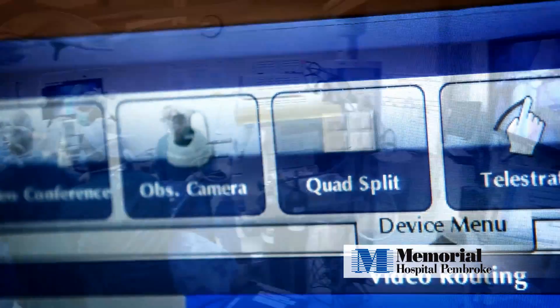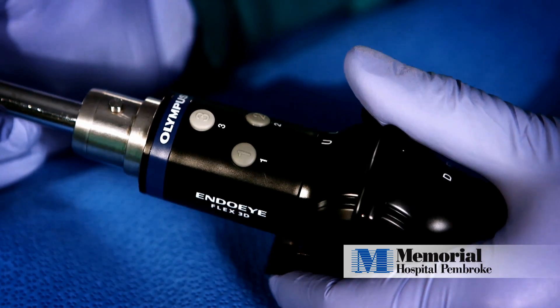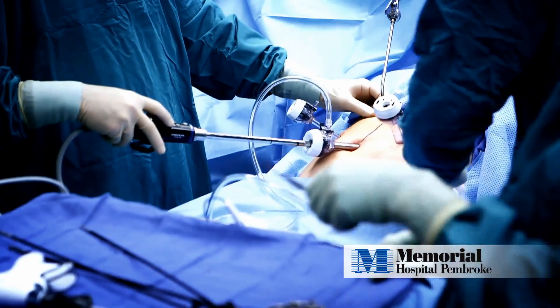Memorial Pembroke is one of the first operating rooms in the country that did a full integrated system within the operating room, utilizing 3D technology as well. He actually explained to me the type of surgery he was doing — that it was a new 3D technology that he was performing that surgery with.